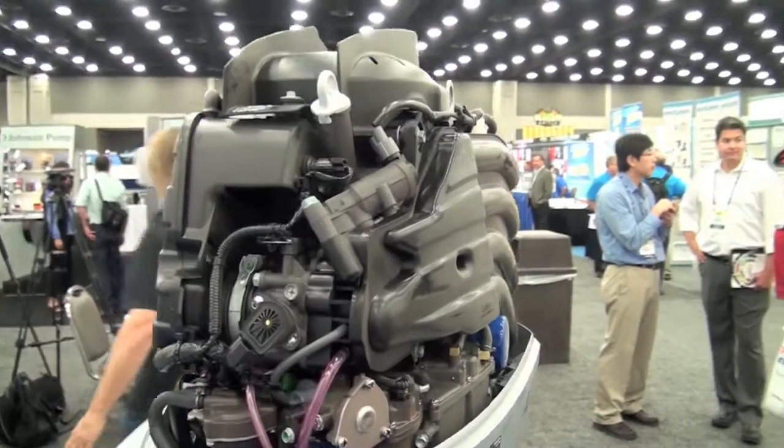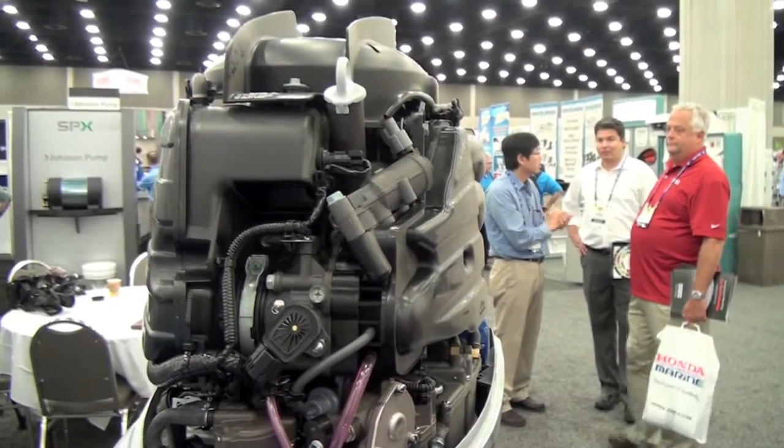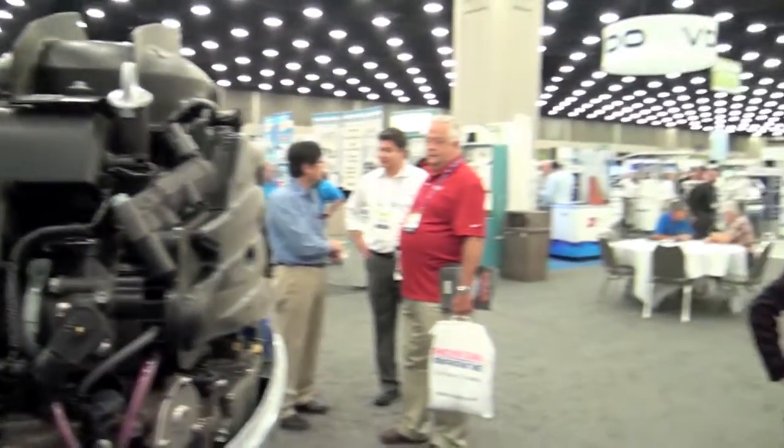It includes variable valve timing, which is our VTEC — it's on our premium products throughout our lineup. Variable valve timing gives us the lift and duration that we need for both low RPM and high RPM. With a fixed camshaft, that's always a challenge to cover both ends of the spectrum, and that's one thing Honda has brought to the table with the racing technology and automotive technology we've acquired through the years.